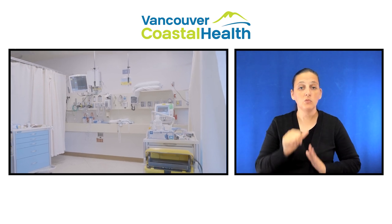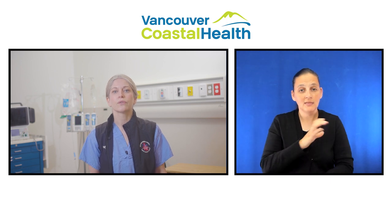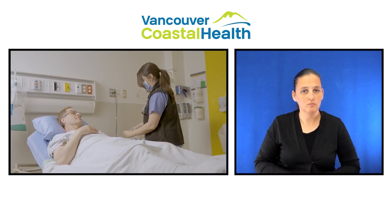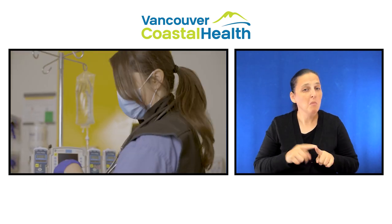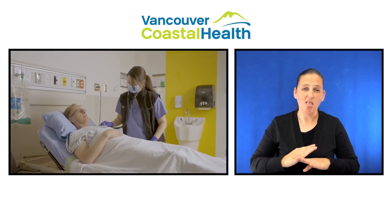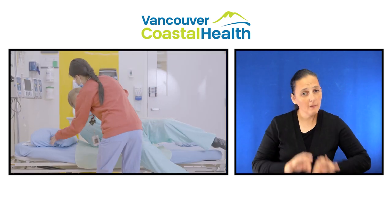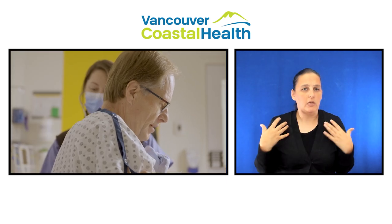After your surgery, you can expect to stay in hospital for about five days. Most patients in the CSICU stay for the first one to two days. It is important to tell the nurse how much pain you are experiencing. It's normal to have some pain lasting for a few weeks after surgery, but you should be able to comfortably move around, breathe deeply, and cough. If pain is preventing you from moving and practicing your deep breathing, let your nurse know and they can give you pain medication to keep you more comfortable.